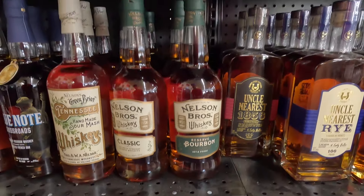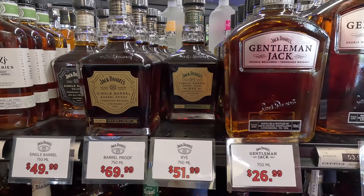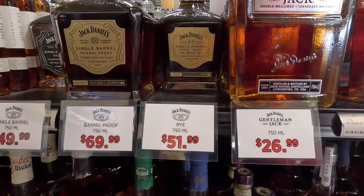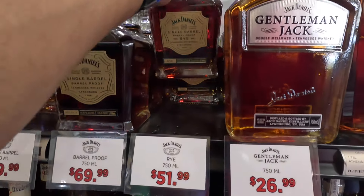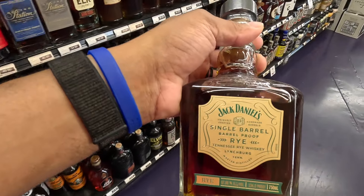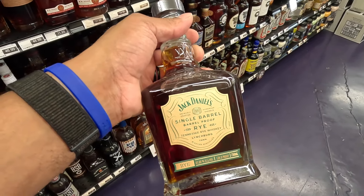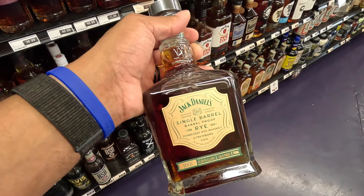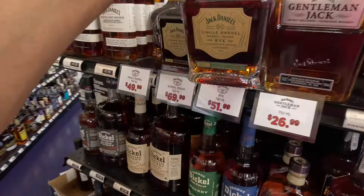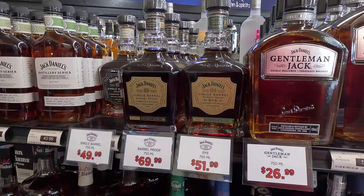The bottle we came in here for today is going to be this one — the Jack Daniels Single Barrel Barrel Proof at $51. And it is 134 proof. I think my bottle at home was 132 proof and I paid a little bit more than $51. I'm excited about this one. As a matter of fact, I think I am going to get two because this is a great bottle of whiskey.